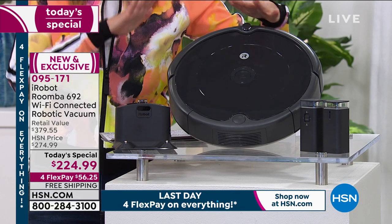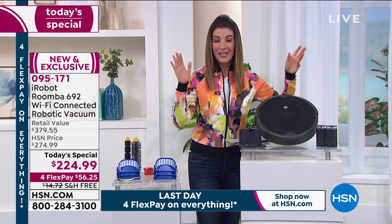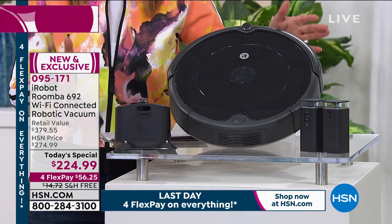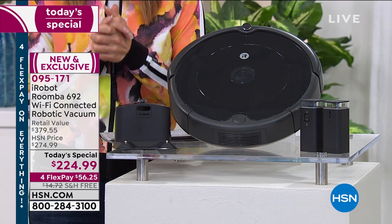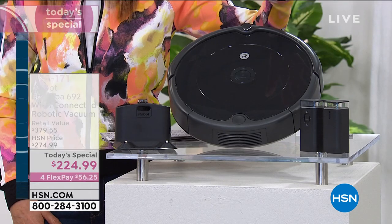The 692 is one of their most popular units — the workhorse that gets the job done without you lifting a finger. Today's value is priced at $224.99 with flex pays available, and you're also saving on shipping and handling — nearly $15. The Roomba 692 on its own retails for $299, so we're taking $75 off plus adding two virtual wall barriers, a nearly $80 value, for a total retail of $379.55 — saving you $155, or about $170 if you include shipping.